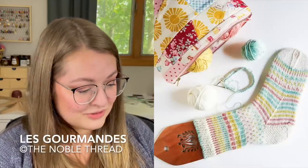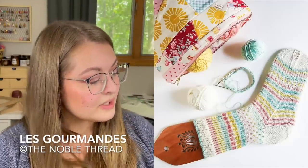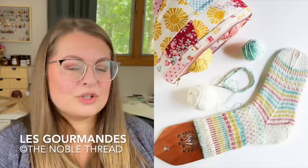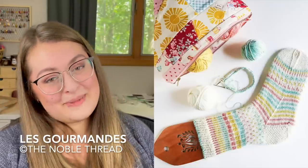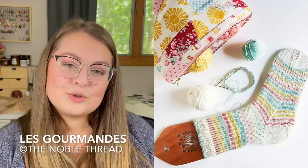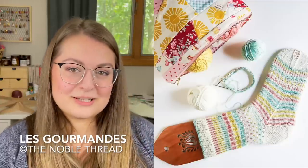Pattern five is the Les Gourmand Socks by The Noble Thread. These have a whole bunch of little motifs — some striping, what almost looks like strawberry seeds, little squares, and all sorts of fun stuff. You could block colors by motif, or do a couple rows of each color per motif — tons of different things you could do. And this is another free pattern! It's fingering weight, sizes small to adult large, about 8 to 10 inches or 20.3 to 25 centimeters in circumference.